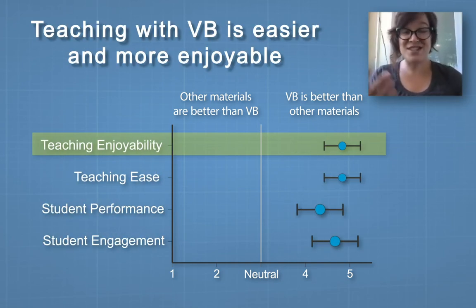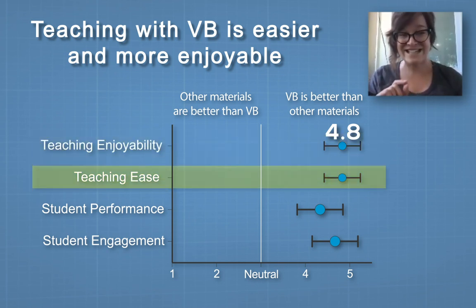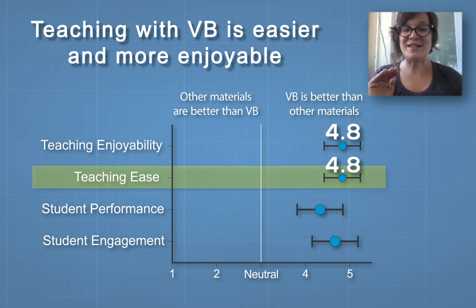Teaching enjoyability — instructors having more fun teaching — was rated at 4.8. They really love to use it, and I would agree. I don't use slides anymore; now I project the models and actually talk to my students, and it is this wonderful, beautiful thing. Teaching ease was also rated around 4.8, so instructors say it's much easier to use than a traditional textbook.